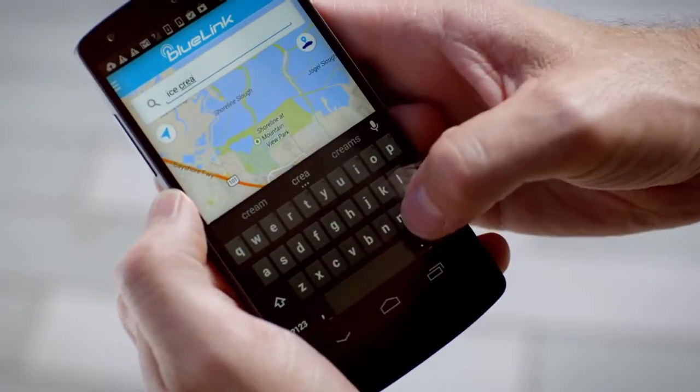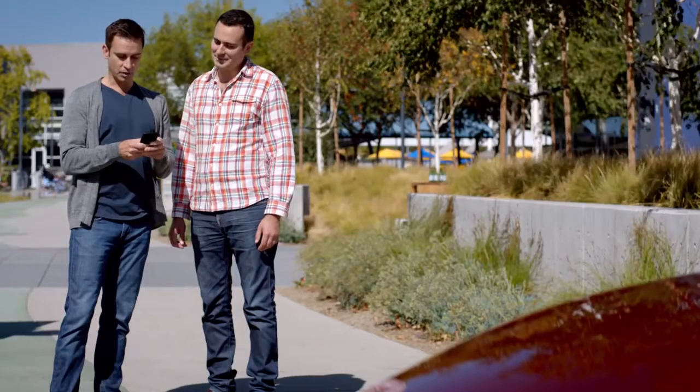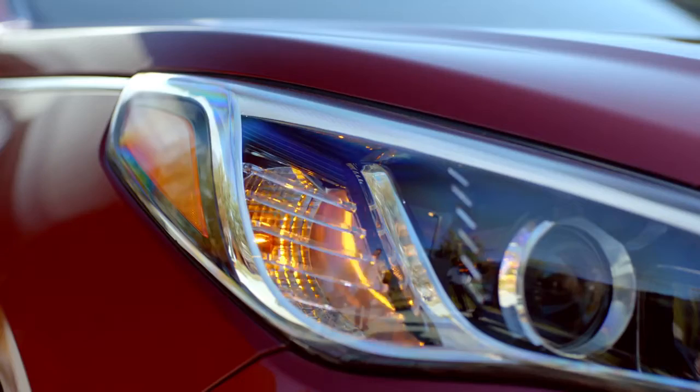Absolutely, we're getting ice cream. Search it. Send it to your car, and off you go with directions. I'm also going to use the Blue Link app to unlock the car remotely. I can start it, get the AC cranking, and we're on our way to get ice cream.